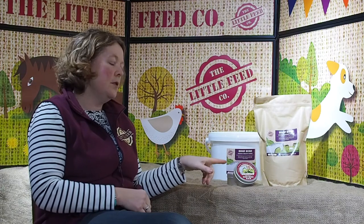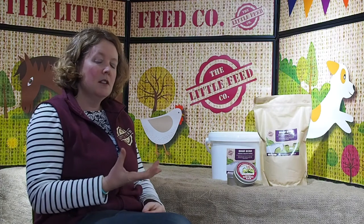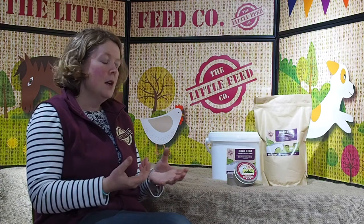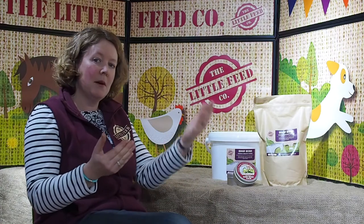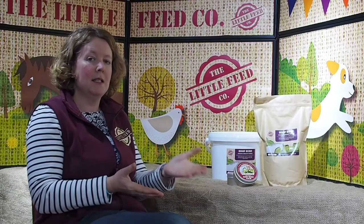We also do a new balm, so the balm is great for, particularly if the hooves are drying out and cracking, so if your horse is stabled, especially if they're on shavings, that can really draw the moisture out of the hoof wall. This will just help protect it and also if you put it on in the morning before your horse goes out to grass, that will help prevent too much moisture from getting into the hoof wall.